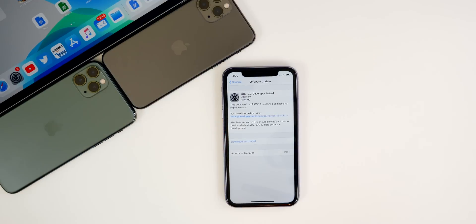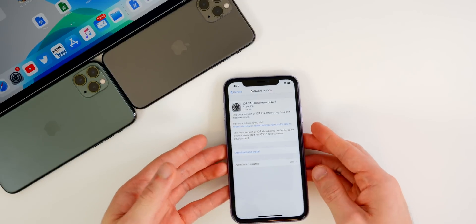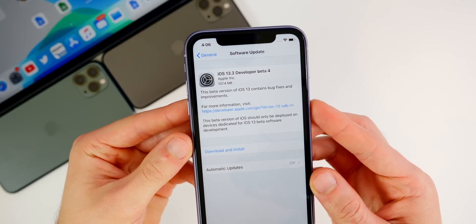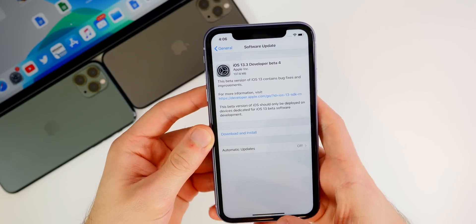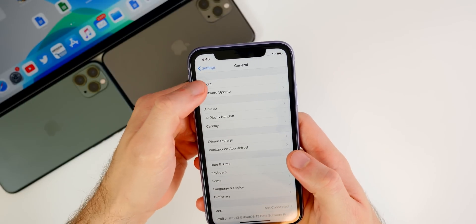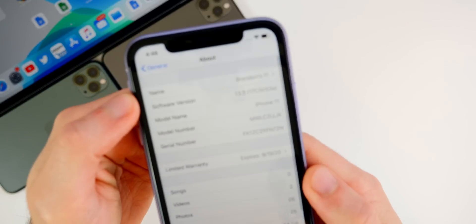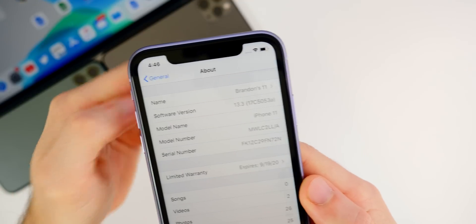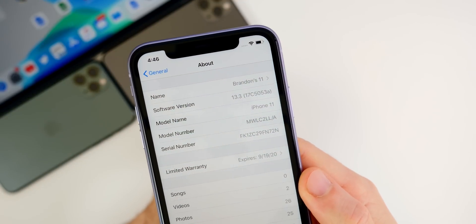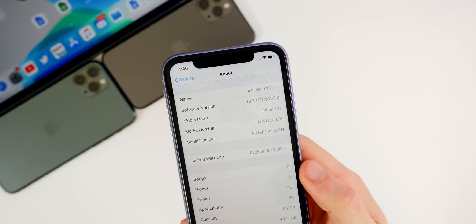We have the fourth beta here, which comes two weeks after the third beta. It did take a while due to the holidays — Apple very rarely releases software updates during the week of a major holiday, like Thanksgiving. The update came in at about 137 megabytes on my iPhone 11, though that size will vary by device. The build number for beta four is 17C5053a.